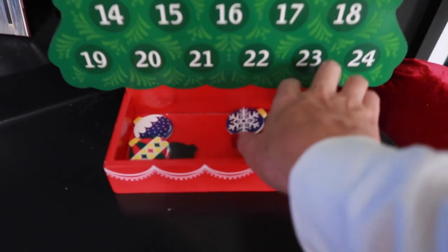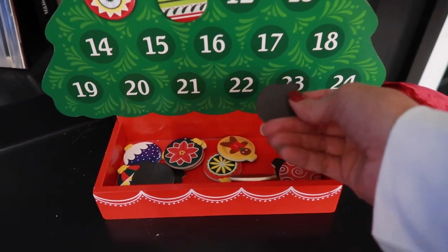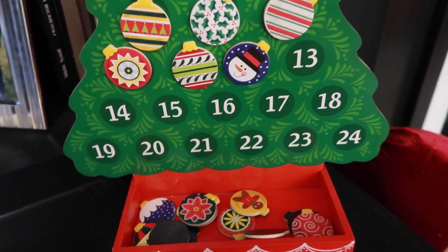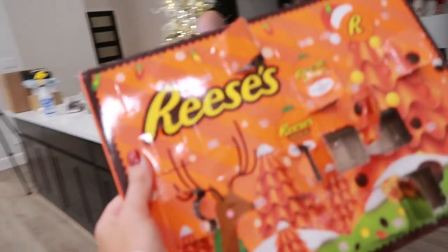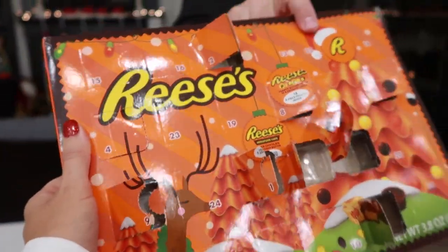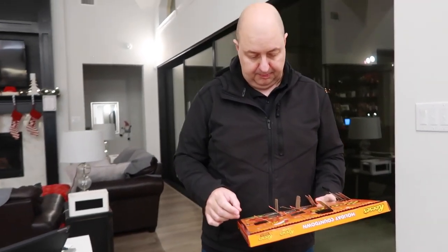Now we have the Christmas tree advent calendar — oh, it's a snowman for Day 12! Boom. So Trenner, it is time to see if it's going to be Reese's Pieces or a peanut butter cup. What's your guess? The peanut butter cup! Okay, it's Day 12.